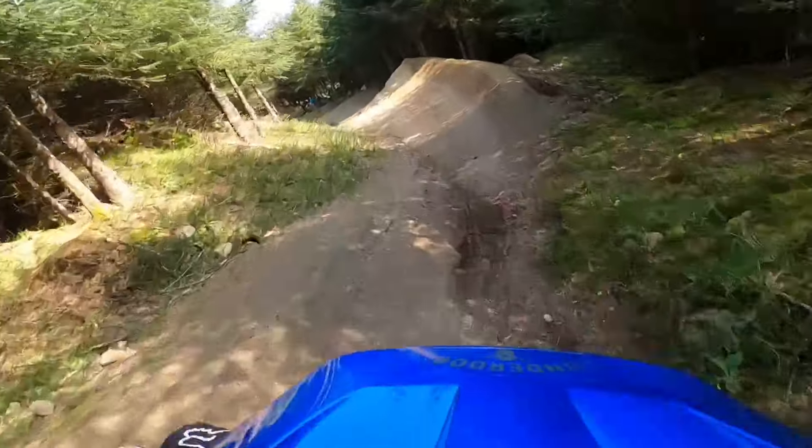One happy boy — first place in that race and first place overall in GAP DH League! Here's a wee video call to Zach at the end while we were waiting in his race room. Go on, Zach!